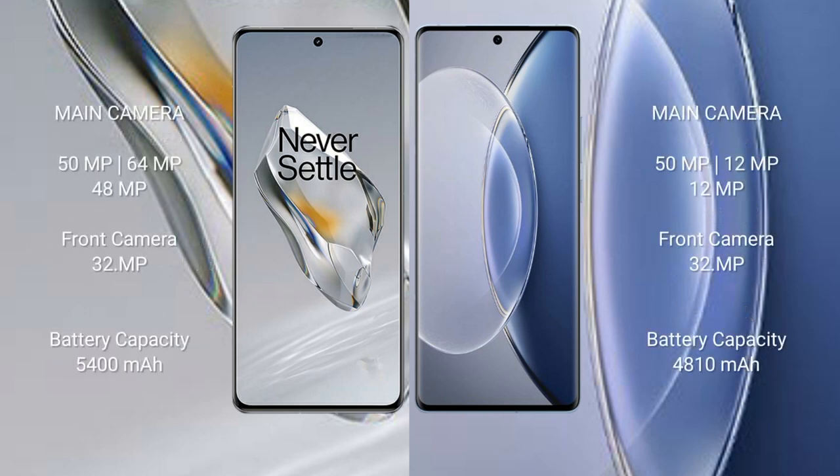OnePlus 12 rear has a triple camera setup: 50 megapixel plus 64 megapixel plus 48 megapixel, front camera 32 megapixel. Vivo X90 rear has a triple camera setup: 50 megapixel plus 12 megapixel plus 12 megapixel front, with 4K video sharing support.